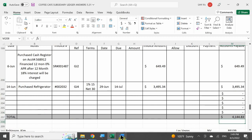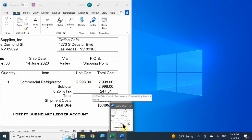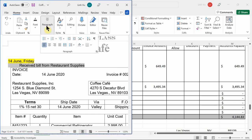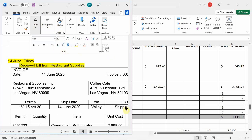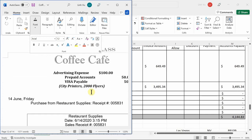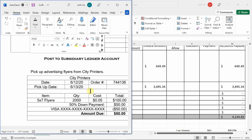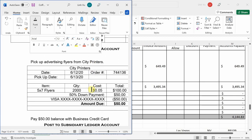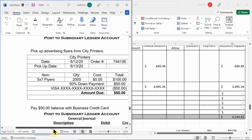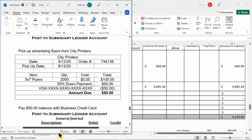We plugged into our journal, ledger, and subsidiary ledger. Let's do this last transaction and call it a day. We have to pick up our advertising flyers from City Printers. Here's the invoice we originally had. We owed $50 — we're going to make a payment for that remaining $50 using our business credit card to pay the rest of the amount.